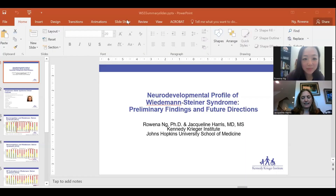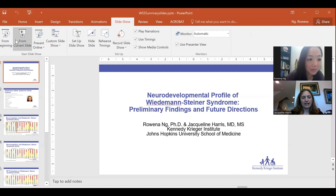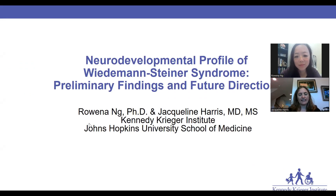We're going to talk to you today a little bit about the neurodevelopmental features and clinical features of Wiedemann-Steiner syndrome and the research that we have been doing and continue to do.